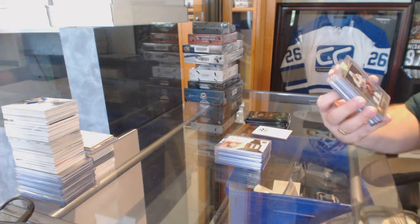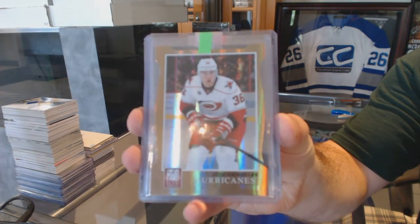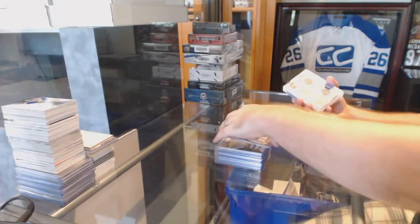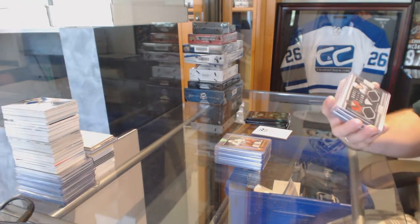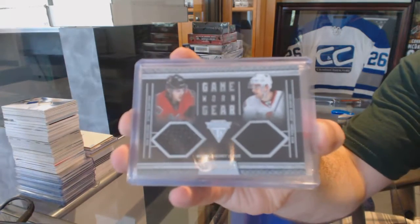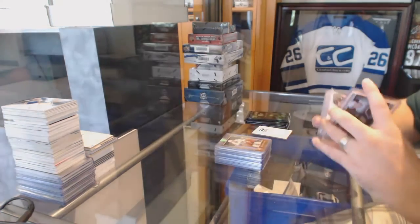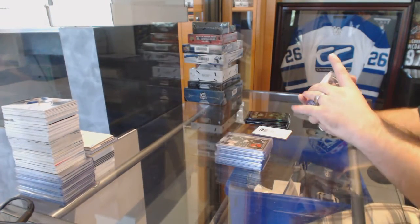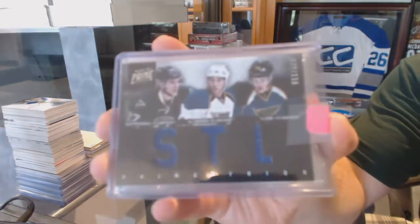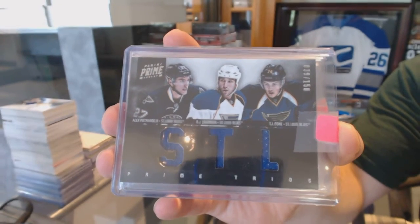We've got a status for the Carolina Hurricanes. For the New Jersey Devils, UC Jokinen, number to 99. For the Ottawa Senators, dual jersey numbered to 300, Eric Carlson and Nick Fellino. We've got a triple jersey numbered to 150 for the St. Louis Blues — Oshie, Crombine, and Petrangelo.